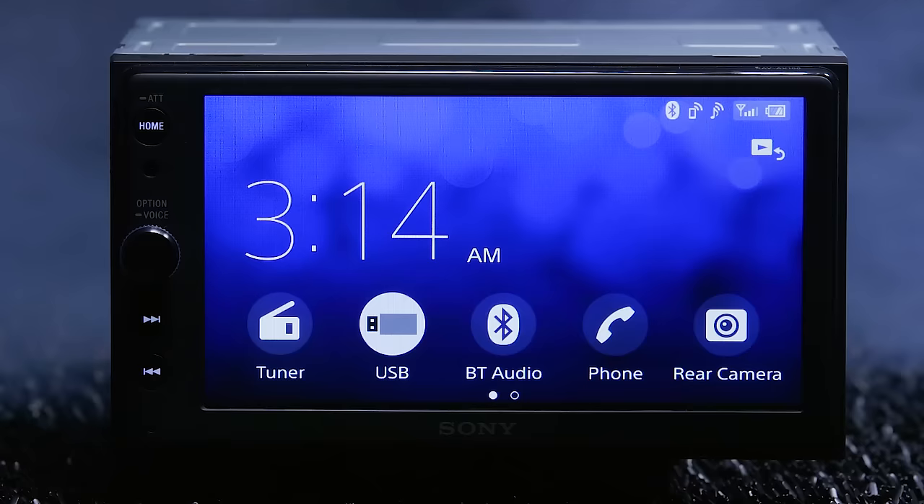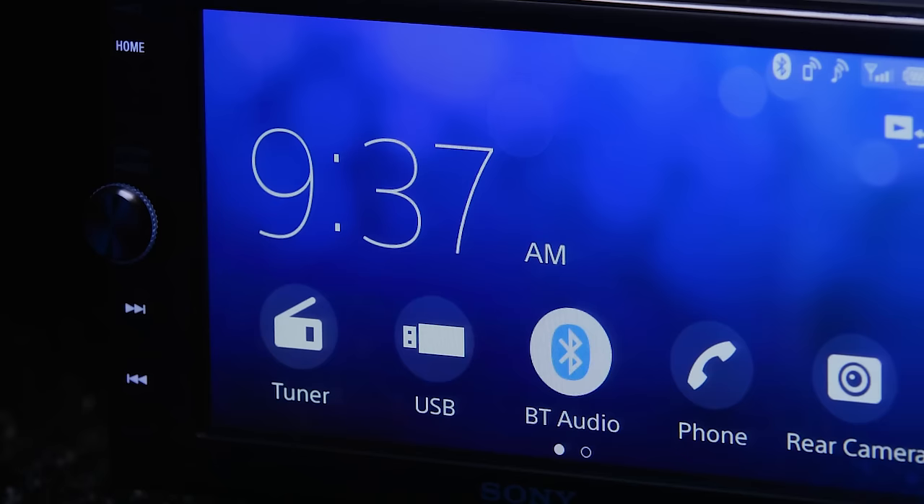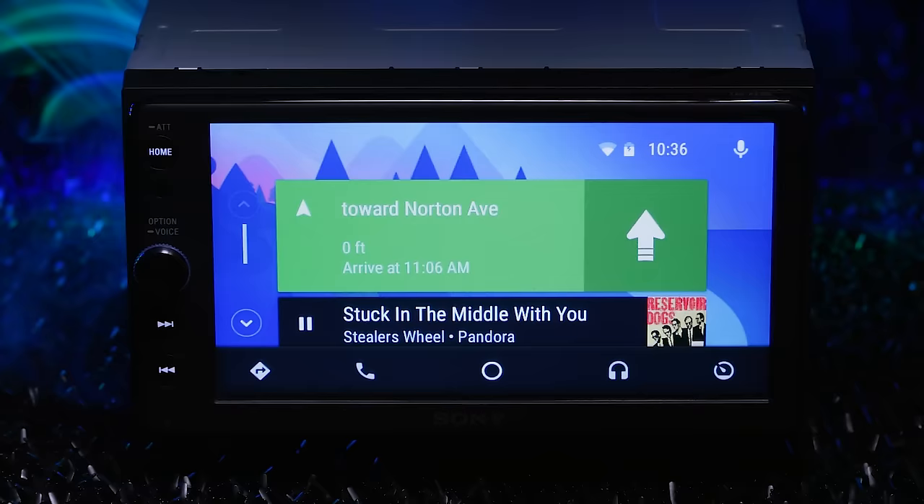Sony's top priority was to make a great radio, and they knocked the display out of the park. The 6.4-inch touchscreen is full color and active matrix, meaning it holds up better against sunlight and off-axis viewing. The display offers razor-sharp clarity, vibrant colors, and excellent contrast.